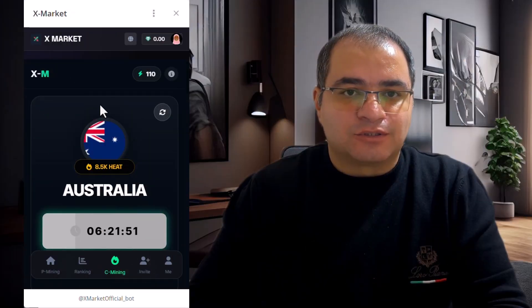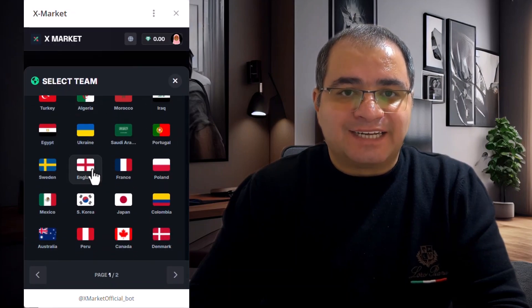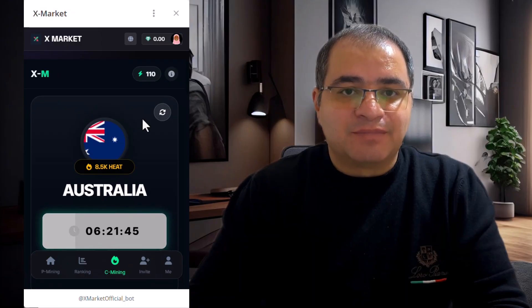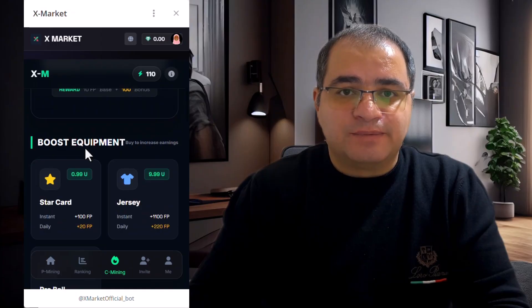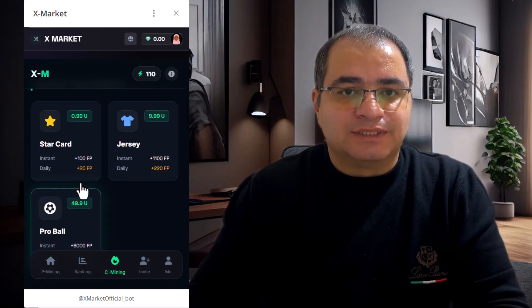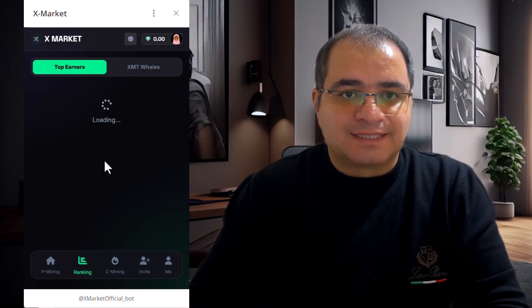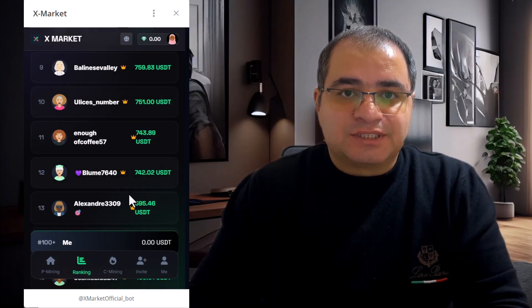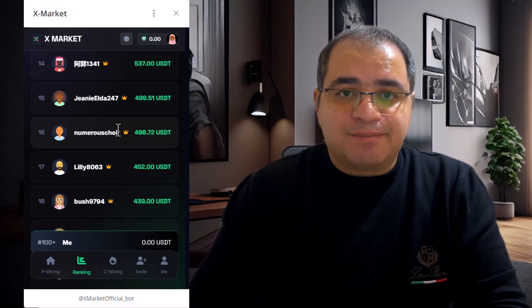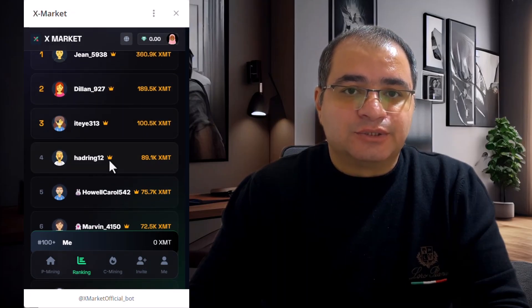Now let's take a closer look at how XMarket works. What is XMarket? XMarket is a mini-application that runs directly inside Telegram. There is no need to download additional software — you simply open the bot and start using it. The platform is built around two core mechanics: a mining system and a prediction game. There are no task missions or launchpad features. The application is simple and focused purely on earning through mining and prediction.